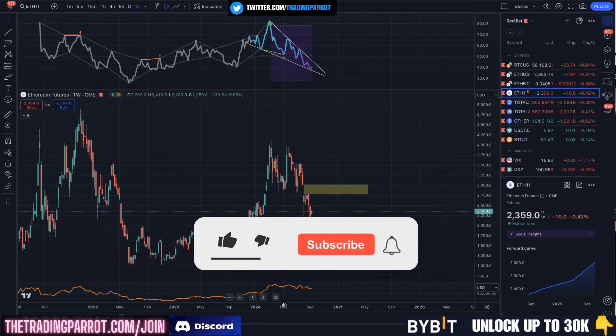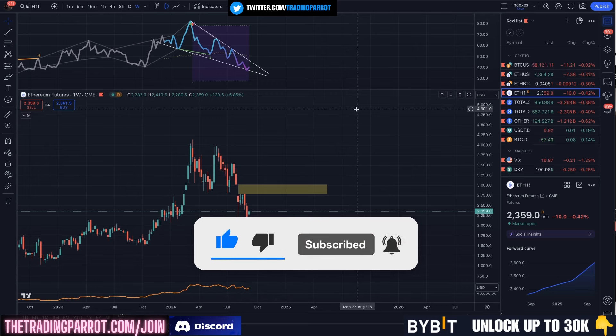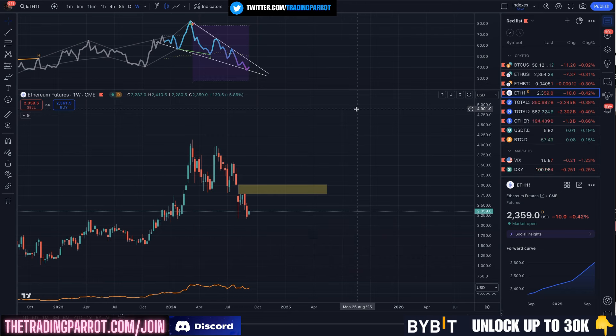If you like this type of content make sure that you are subscribed to the channel and hit the notification bell so you get notified every time I put out one of these videos. Yesterday we made it over 150 likes — thanks so much for that — and if you can give this video a like that would be amazing. Let's get to the content.